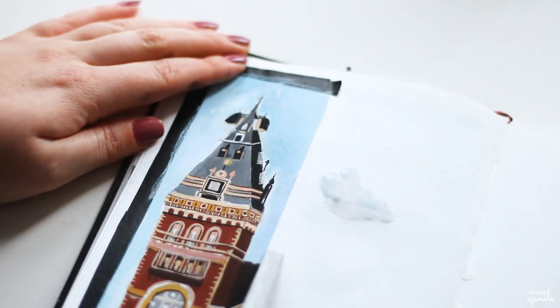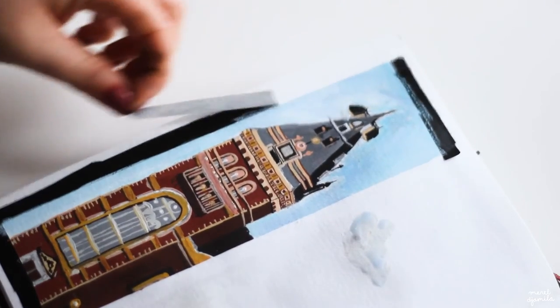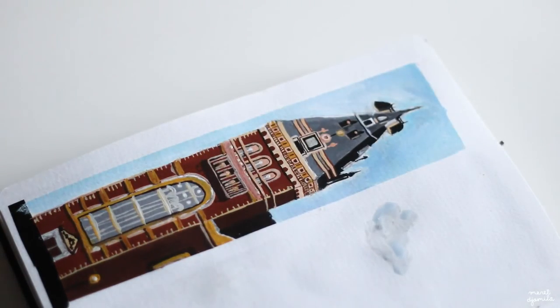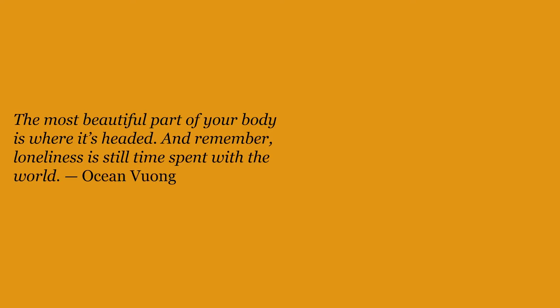Although this was a pretty short video, I hope you have learned something about painting buildings with gouache. Do not forget to study buildings when you are surrounded by many in a city, for example. And if you have any questions about these creations, do not hesitate to ask me. Talk to you soon.